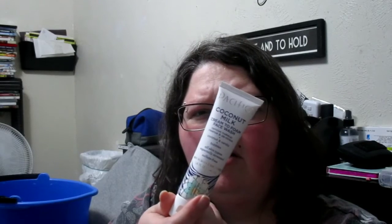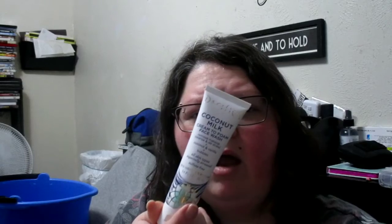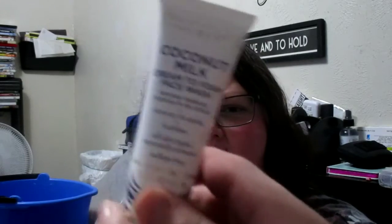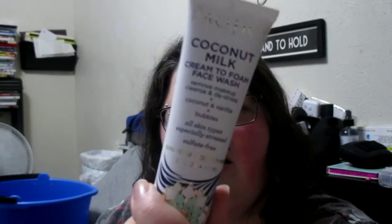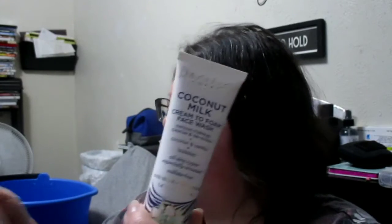My son is asking if y'all can see it — probably not. Can I put it up just a little bit? Yeah, I can see it a little bit better now. My son says y'all couldn't see it.